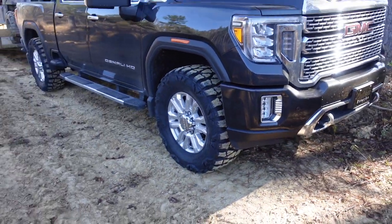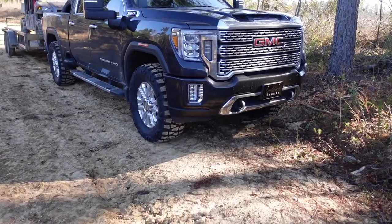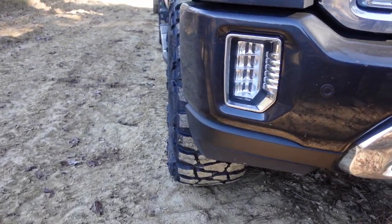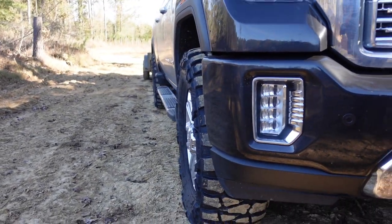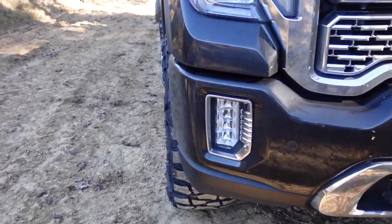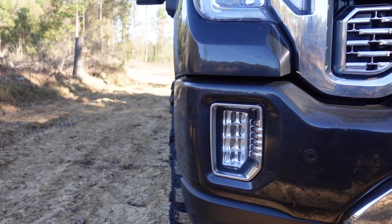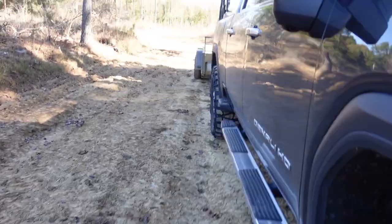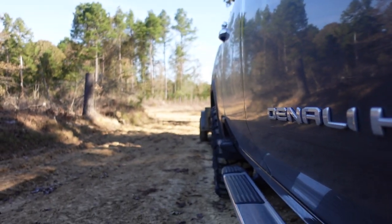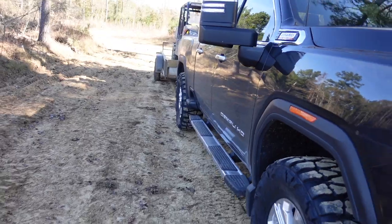I was thinking about putting a leveling kit on it this week, but with everything going on I don't think I have time. It works for now. I think it has the perfect amount of stance. On the front, the tire sticks out maybe half an inch past the fender liner. On the rear, I'd say about three-quarters of an inch.